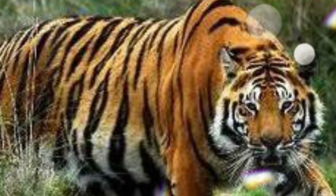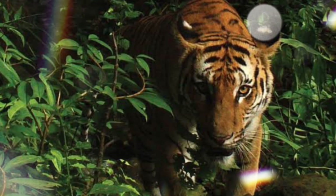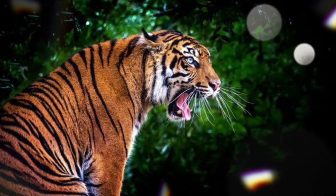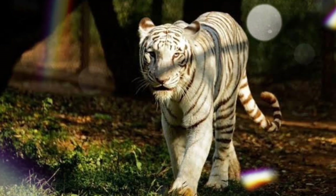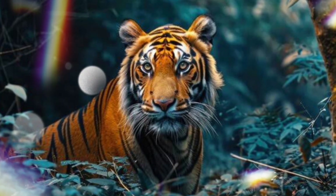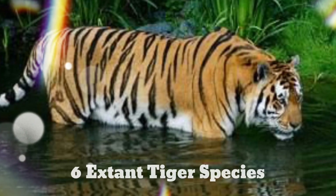Pressure from habitat loss, illegal killing, and shrinking food supply has pushed all species of tigers onto the endangered list. While tigers can be identified by their signature stripes and proud stature, not all of these big cats are the same. In fact, tiger stripe patterns are all as unique as a human fingerprint — no two are the same. Let's take a closer look at each of them.